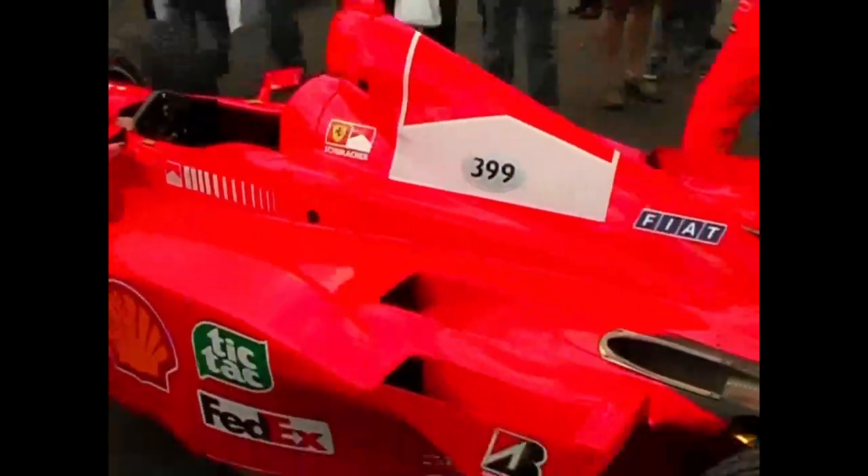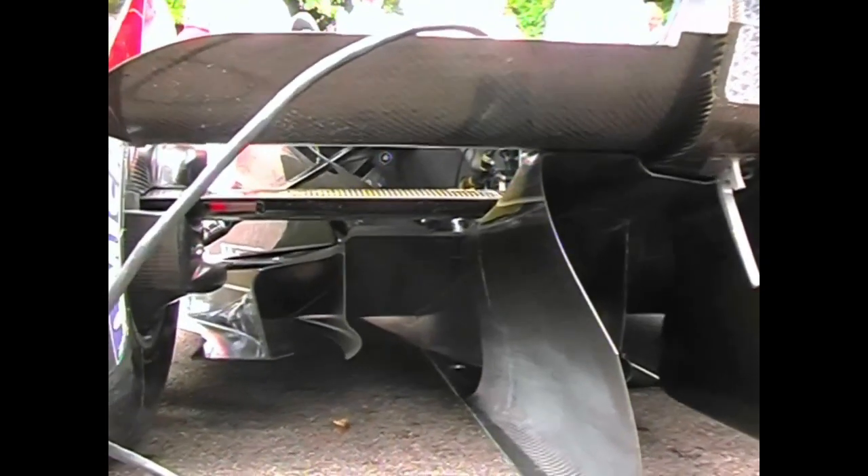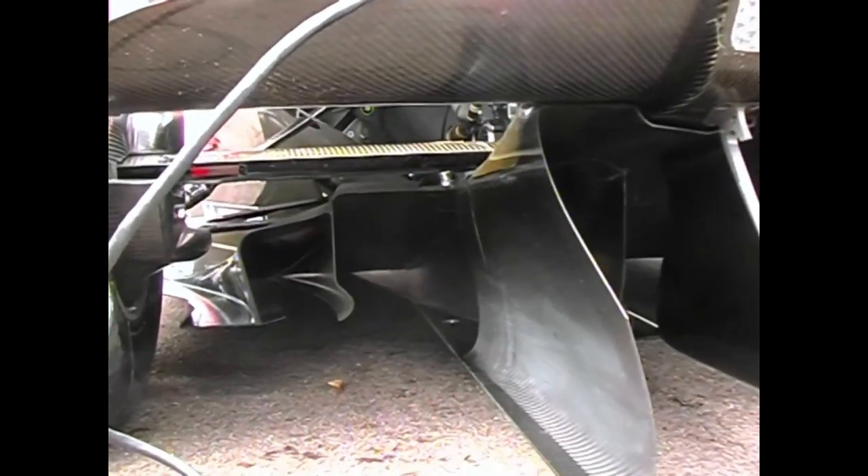Only at Goodwood can you get this close to a state-of-the-art Formula One machine, and the first thing you notice is attention to detail. Every winglet and barge board, some as small as a postcard, is there for a reason. In Formula One, every little bit counts, and nothing is left to chance.